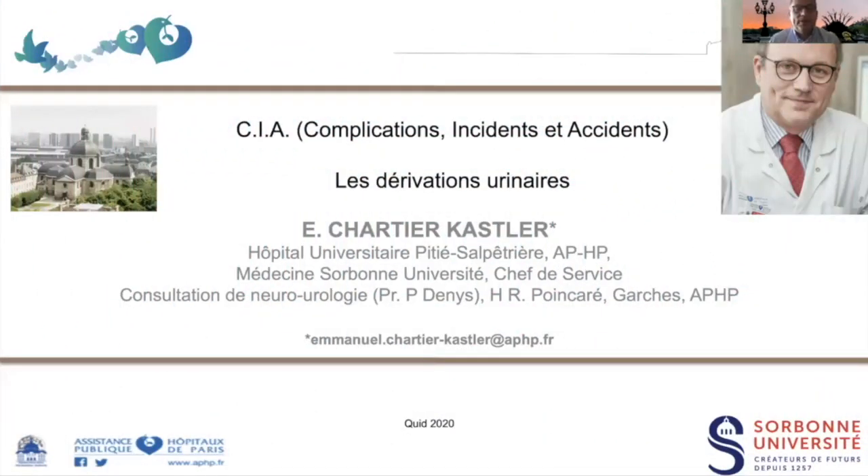Emmanuel Charté-Castner, urologue, chef de service à la Pitié-Salpêtrière avec une activité dédiée à l'urologie fonctionnelle, notamment avec l'équipe de l'hôpital Raymond-Poincaré à Garches dans le cadre du réseau handicap de l'Assistance publique. Il s'agit aujourd'hui de revoir les complications, incidents et accidents liés aux dérivations urinaires.